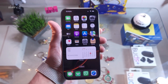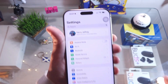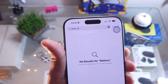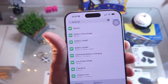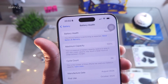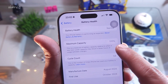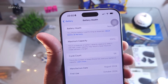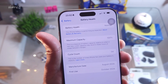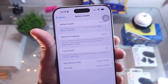Next, go back to Settings and at the top type 'Battery'. You'll see Battery Health — go inside and check your battery. The battery health should be normal and maximum capacity at 100 percent. If your battery is damaged, you may have an overheating problem. In that case, you may need to call Apple Support and change the battery.